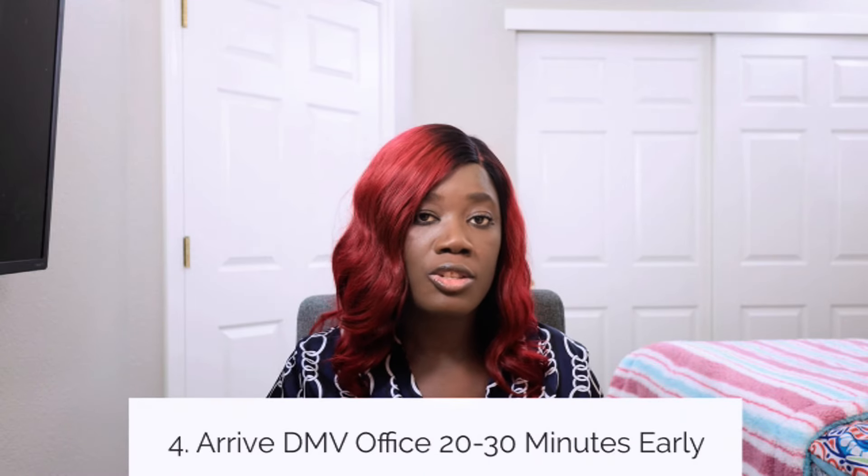The fourth tip is to make sure you arrive early — at least 20 to 30 minutes before your scheduled time — to give yourself room to process your paperwork and relax before the exam. You don't want to rush in at the last minute and get confused. Give yourself that extra time just in case something unexpected comes up.